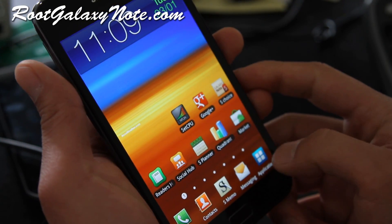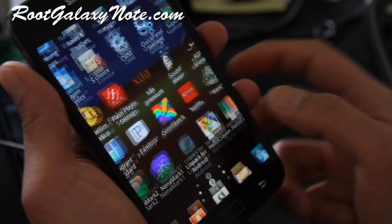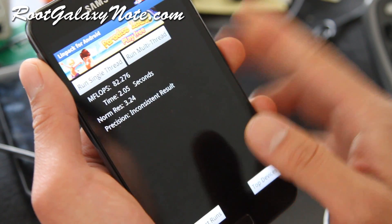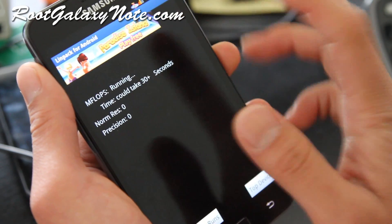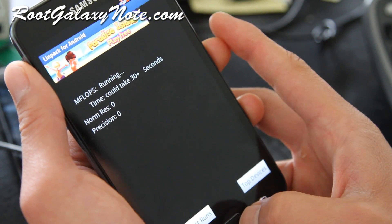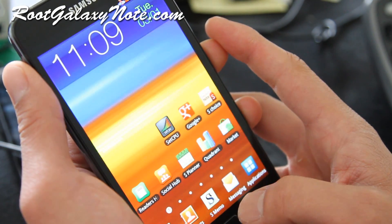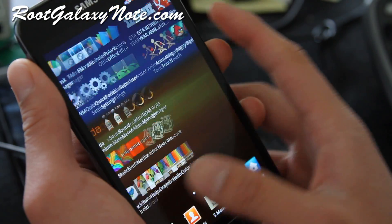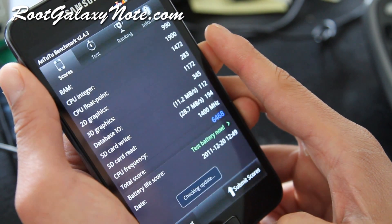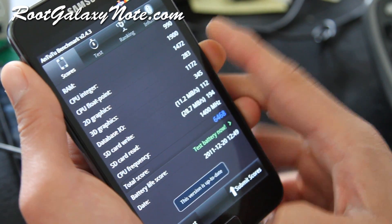Let me run some Linpack testing for you. At 1.704 gigahertz on the Galaxy Note, I'm getting 12,377. I'll do another test just to show you how fast this thing is — my Galaxy Note is just humming along really fast.